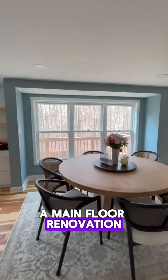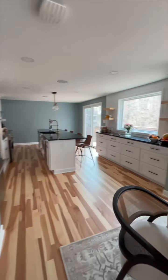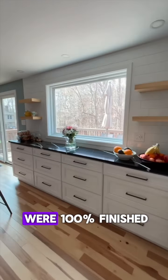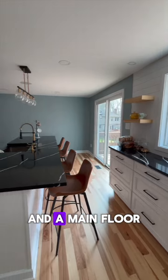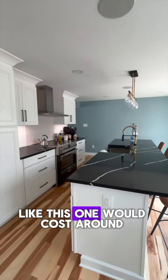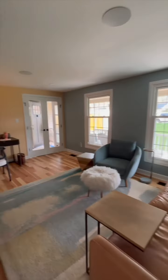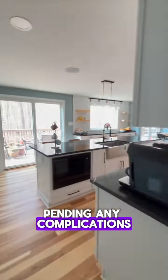A main floor renovation similar to this with us will take anywhere between 12 to 14 weeks from the day we start to the day we're 100% finished. A main floor renovation with similar finishes like this one would cost around $135,000 to $150,000, pending any complications your particular home may have.